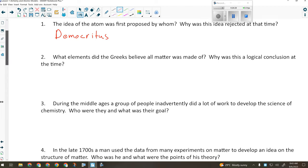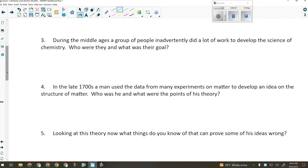For question three: during the Middle Ages, a group of people inadvertently did a lot of work to develop the science of chemistry. Who were they and what was their goal? The alchemists. They were trying to turn cheap substances like lead into gold or silver, and also trying to make potions that would make you live forever — all things we now know are impossible, and that probably led to the death of a lot of people.